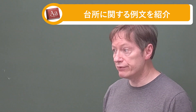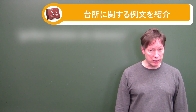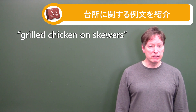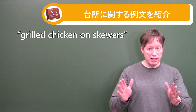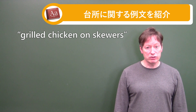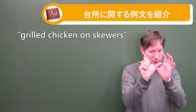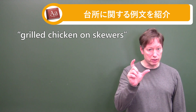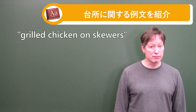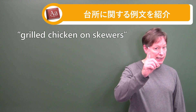Number five: We can say that yakitori is grilled chicken on skewers. I'm giving the word 'grilled' here because people often want to know how to translate or describe yakitori. A simple way would be: grilled chicken on a skewer. That small stick is a skewer. The bigger version you may know as a shish kebab. But for yakitori, grilled chicken on a skewer.